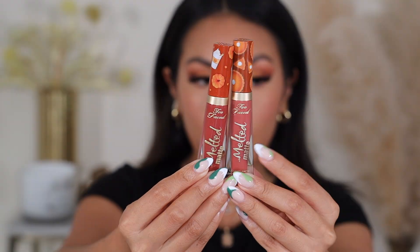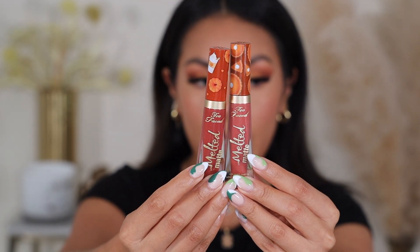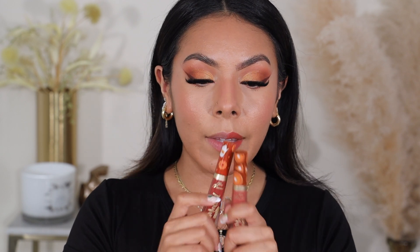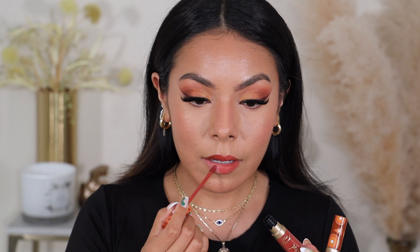So this is what the colors look like side by side — we have the original one over here and the new one right here. The new one is a little bit darker than the original. To show you guys what these look like side by side, I'm going to do one side with the old one — this one was in the shade Pumpkin Spice. And the new one is PSL. I like the packaging on the new one better — I just love the pumpkin spice latte on there. I feel like the old one is a little bit more muted and the new one is more of a brick tone red.